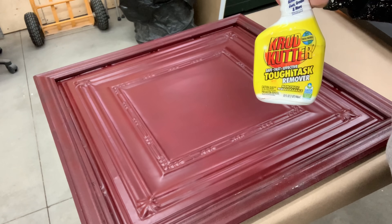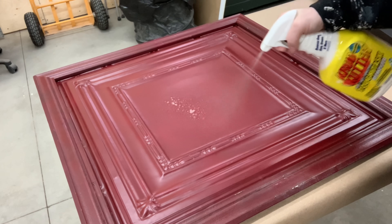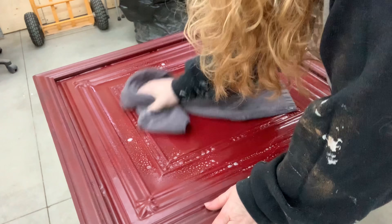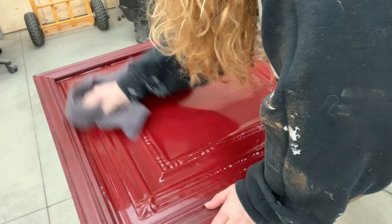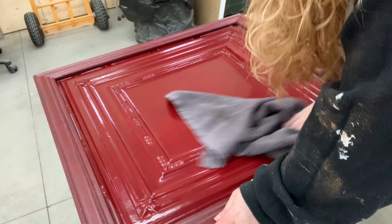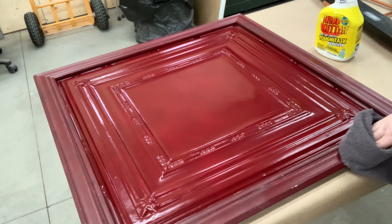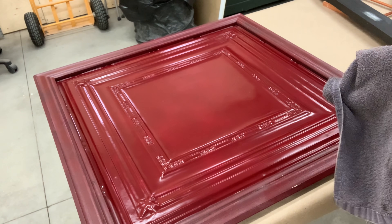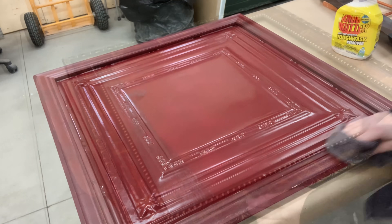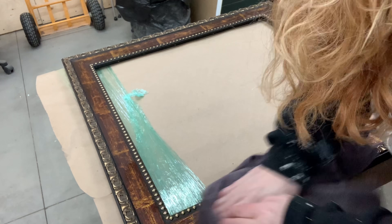Now I'm on to cleaning my products before I start to paint. You always want to clean your items — get any grime, any grease, anything off that might prevent your paint from sticking. I absolutely love the Crud Cutter. There are a few different kinds and they all work beautifully the same. Depending on the product, you can spray it on and wipe it off or put it on a rag — no rinsing needed. Just make sure that you let your product completely dry before proceeding to paint.